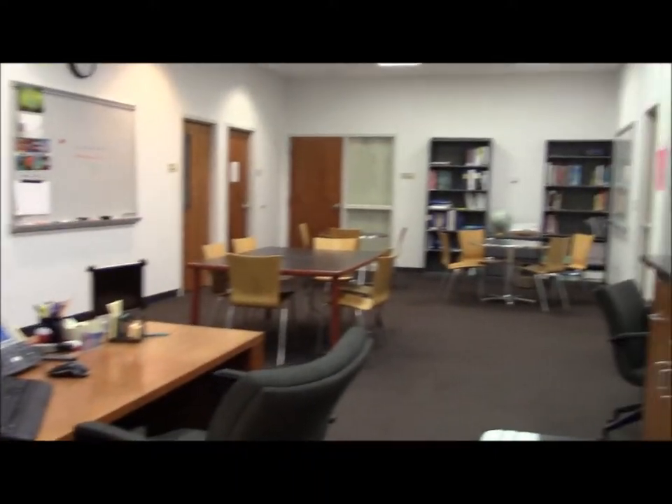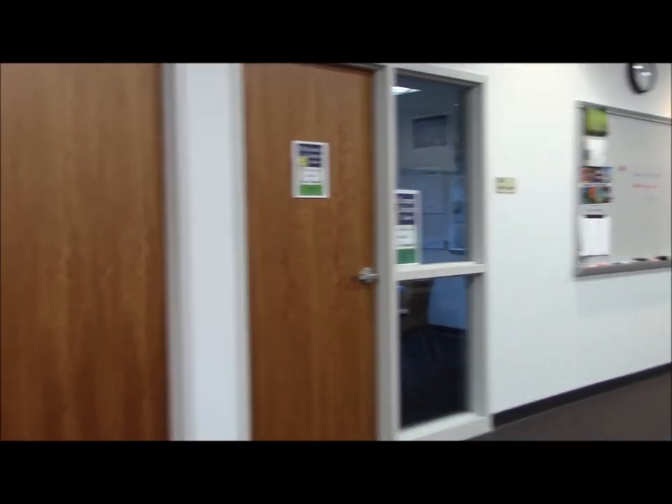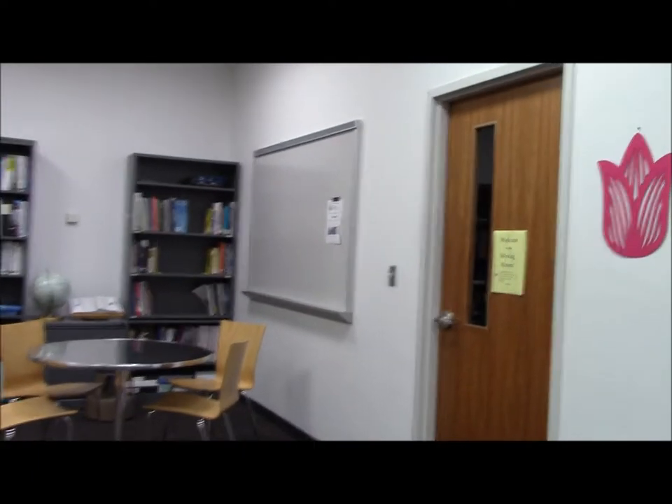Here's reception — you might see a lot of tutors working in here. This is our math room and our science room. And over here around the corner, our writing room and our presentation room.